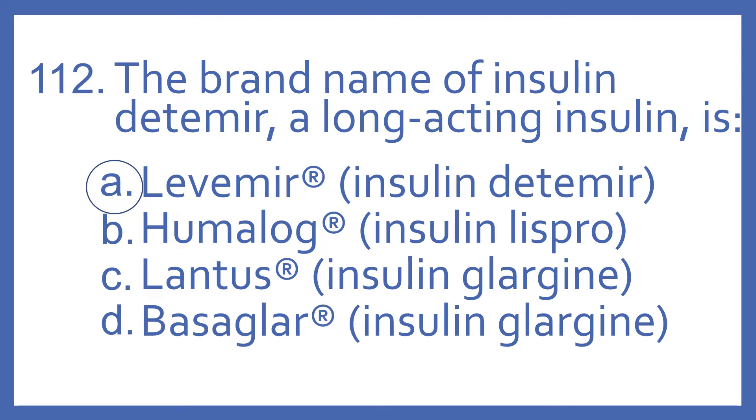And the answer is A, Levemir. That's the brand name of insulin detemir, which is a long-acting insulin. Humalog is the brand name of insulin Lispro, which is a rapid-acting insulin. Lantus and Basaglar are both brand names for insulin glargine, which is also a long-acting insulin.